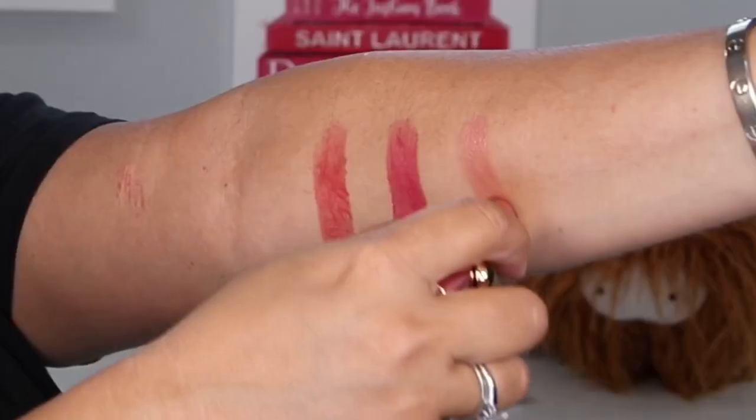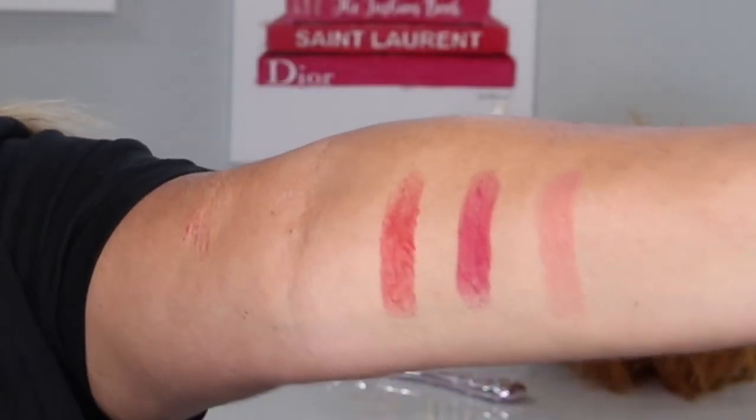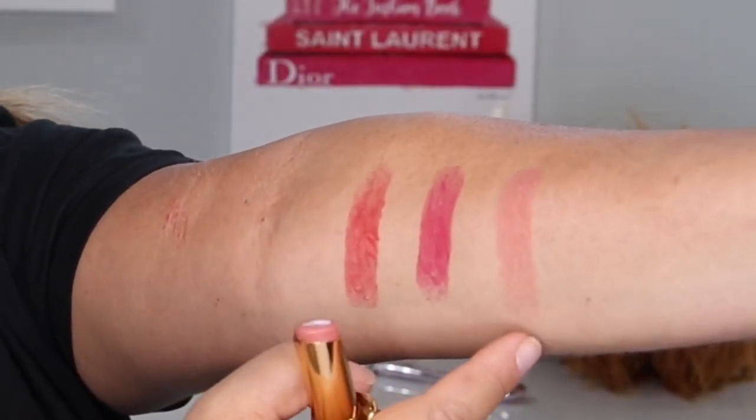Last but not least is the color you're already getting a little bit of a preview of on my lips, and that is Nude Venus. They sent me two, so I'll give one away — I won't open it. Here is Nude Venus, which is my favorite of the three because I really love a nude lip. And that's what I'm wearing now.